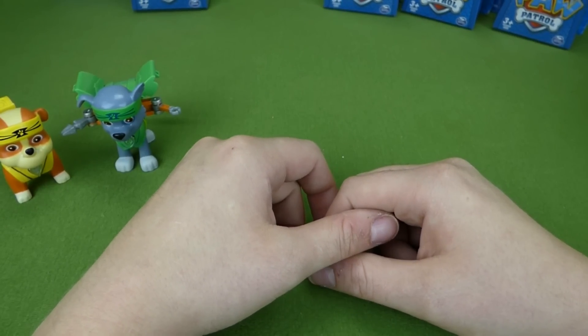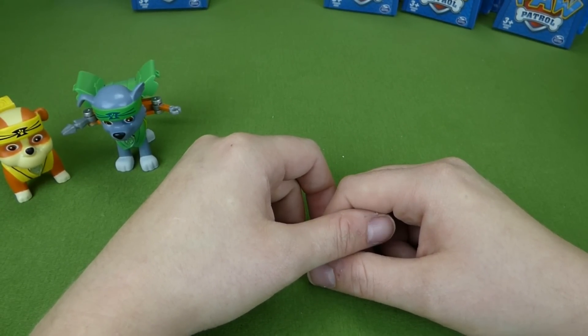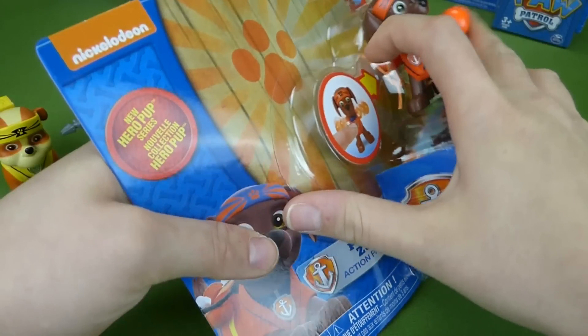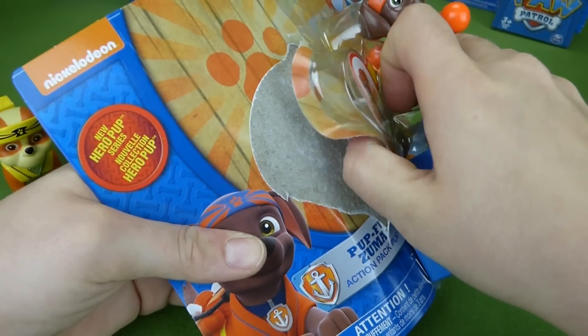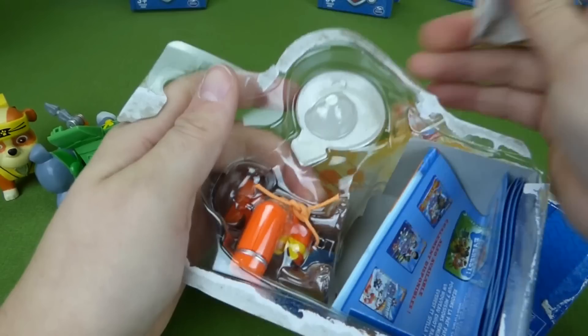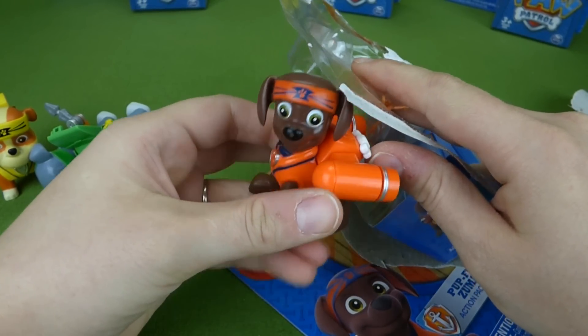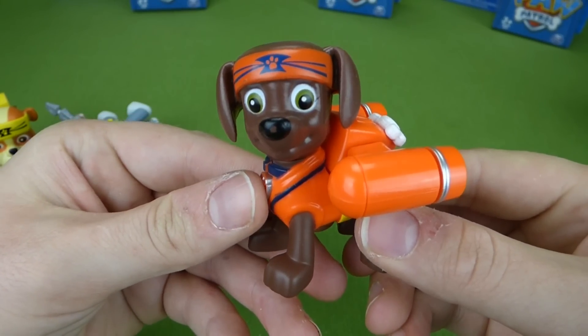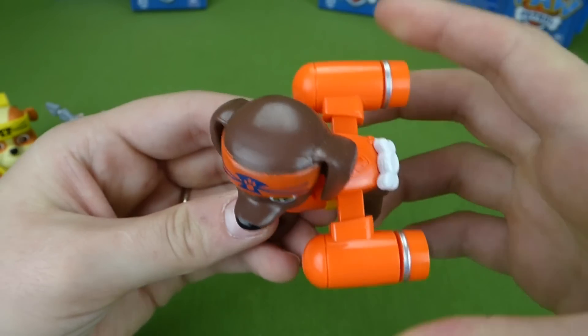Zuma's next. Here we go — Pupfoo Zuma, New Hero Pup Series. Here he is, Pupfoo Zuma. Let's open up his action pack.